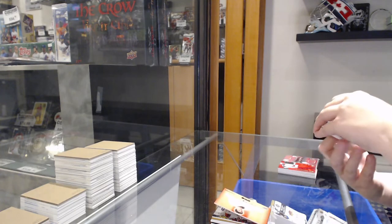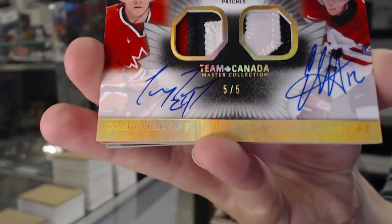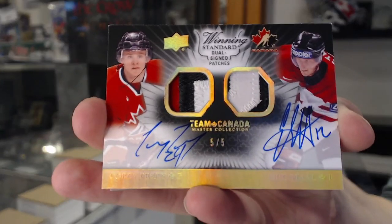Winning standard, dual patch auto, numbered five of five — Corey Perry and Eric Stahl. That's a beautiful looking card.